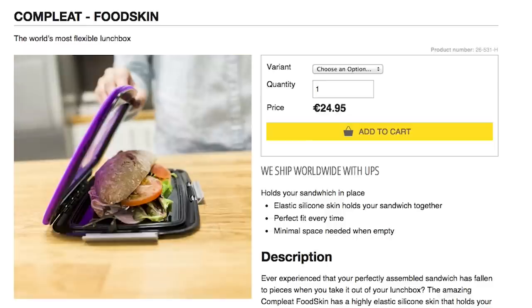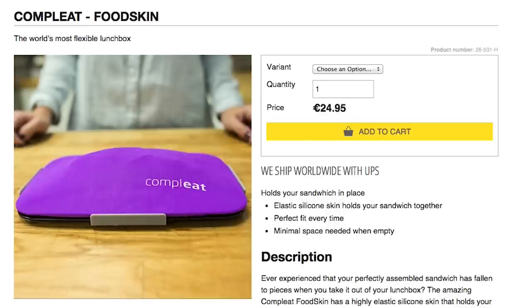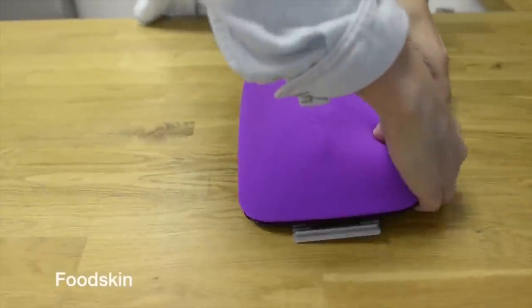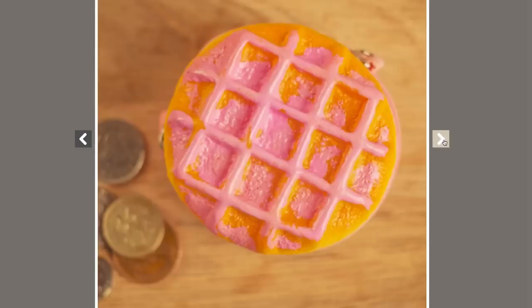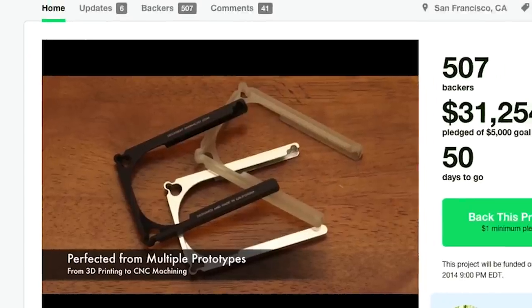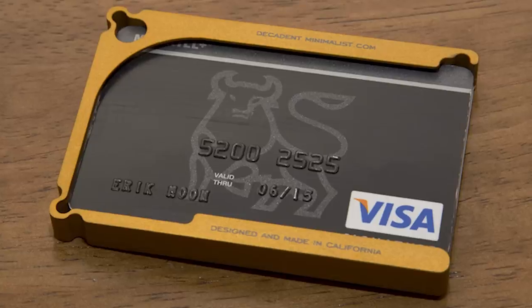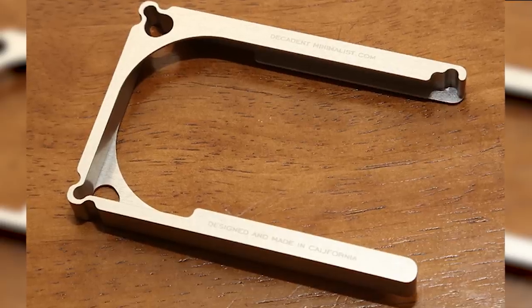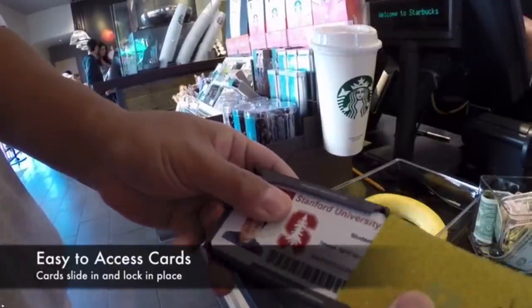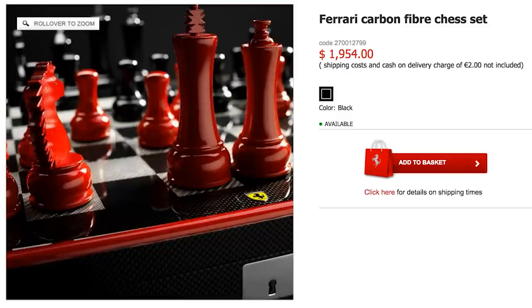Let your lunch travel slimly and safely with the FoodSkin Flexible Lunchbox that compactly keeps food fresh and prevents meat from getting mangled. Purchase something to pig out on using funds from a scented Belgian waffle coin purse. Or curb the cash and just carry cards with the decadent minimalist One, a wallet made out of a single piece of aluminum that securely carries up to eight identification or credit cards, which you'll probably need to pay for this Ferrari carbon fiber chess set.